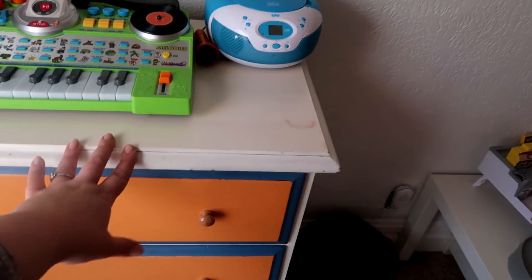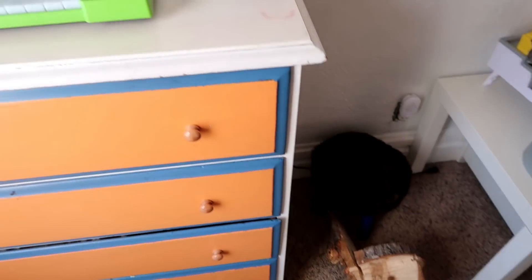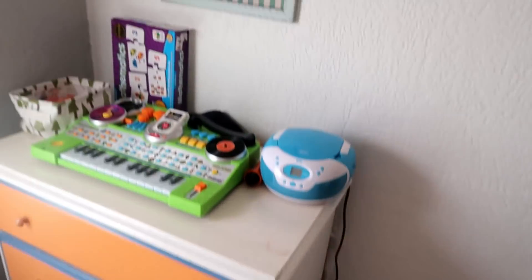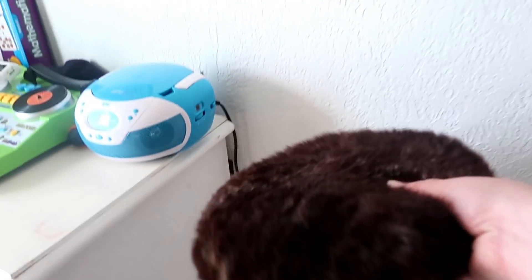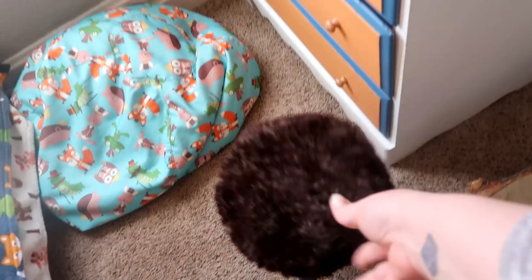This dresser was actually my mother's as a child, then it was mine as a child, and it's been repainted tons of times — and now it is Fox's. This little table is from Ikea. This little stool is so fun — I found it at a thrift shop and just bought some fur and recovered it to make it more woodsy.